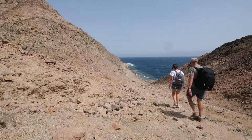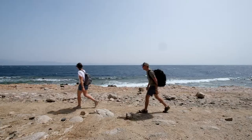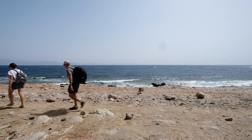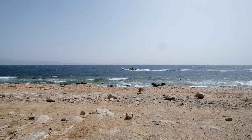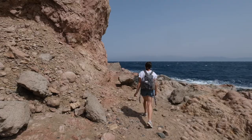Steve from the dive shop told us it's about an hour and a half to Abu Ghulm where we're going to stop and have lunch and maybe snorkel. His trail instructions were: if we were getting wet we were going the wrong way, or if we were going uphill we were going the wrong way. So it should be pretty straightforward. There goes one of the motorboats, but we thought it was a good idea to walk instead because we have been eating a lot of Egyptian bread.